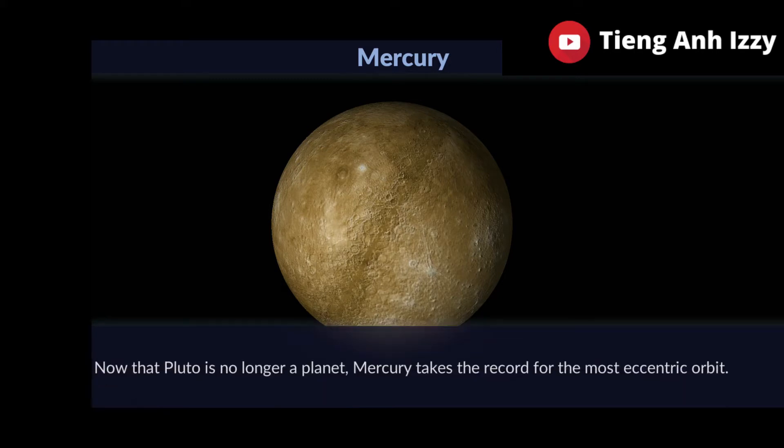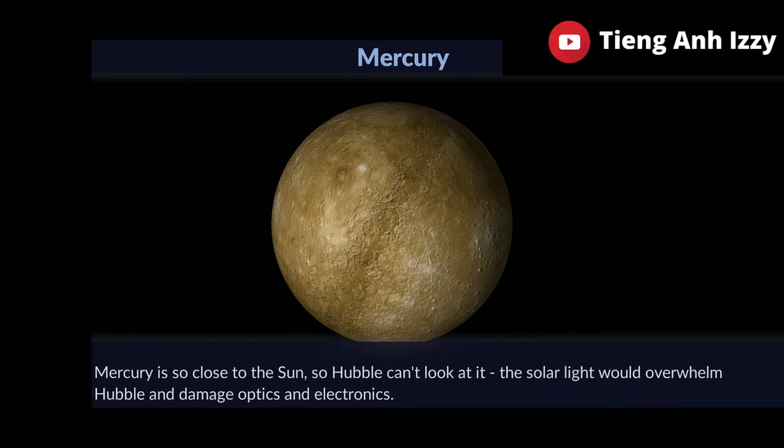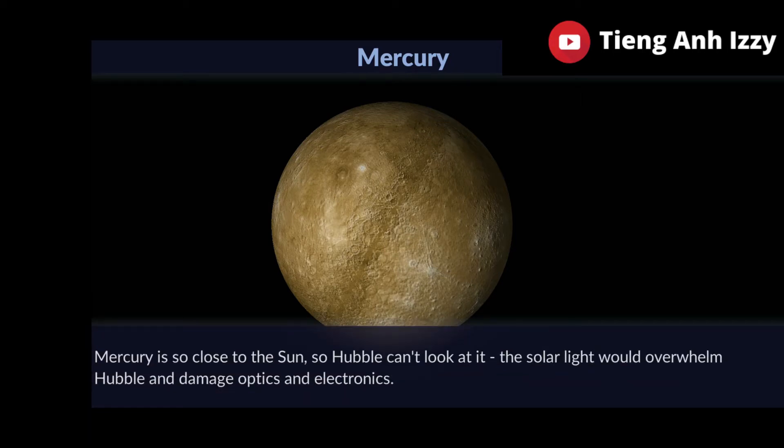Now that Pluto is no longer a planet, Mercury takes the record for the most eccentric orbit. Mercury is so close to the sun that Hubble can't look at it.